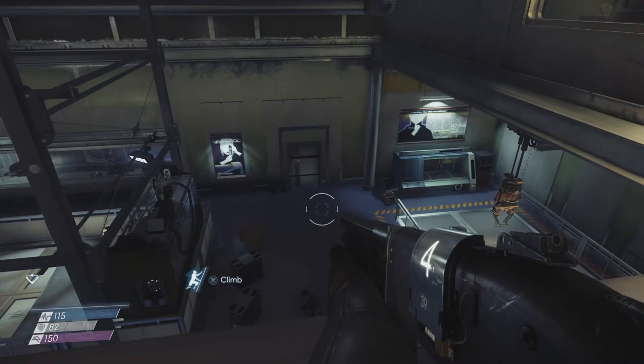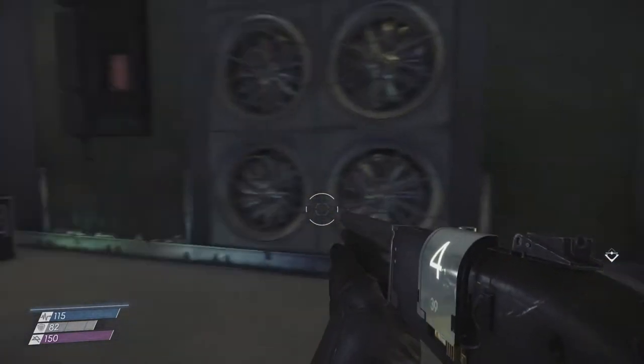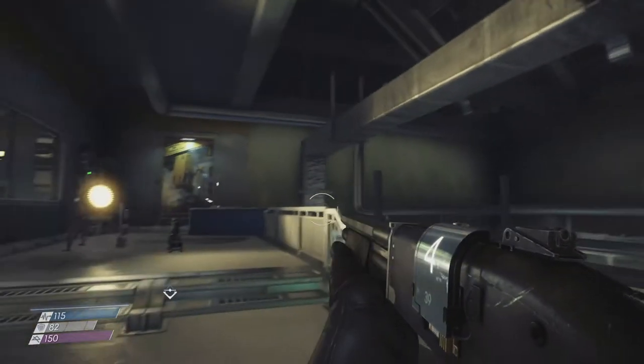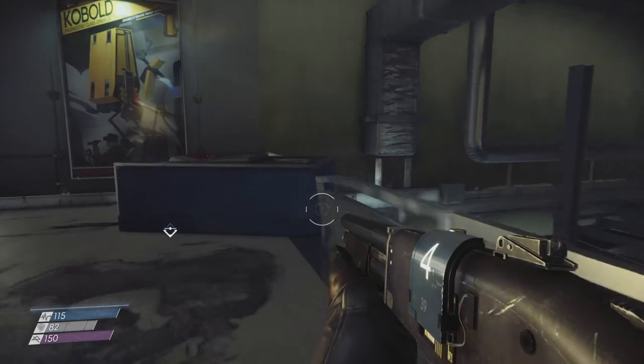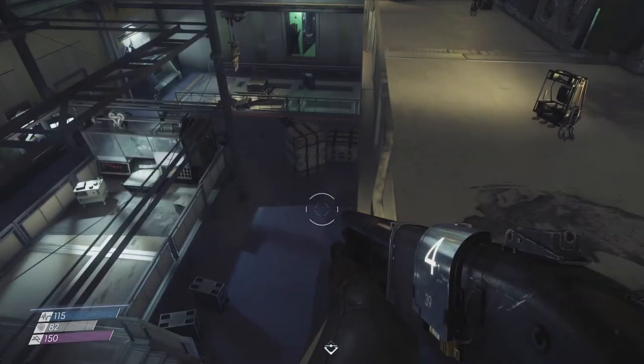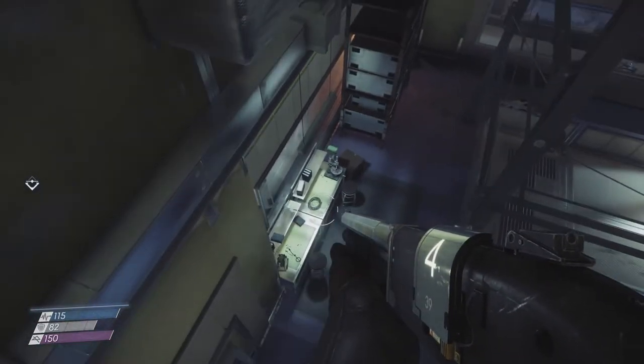Hey, what's up everybody, my name is Trofinette the Babbling Belgian and welcome back to Prey. Last time we started our rediscovery tour of the Talos space station and we rediscovered the Neuromold division, which is apparently a larger area than we thought at the beginning of the game, and we're now exploring it to its fullest.